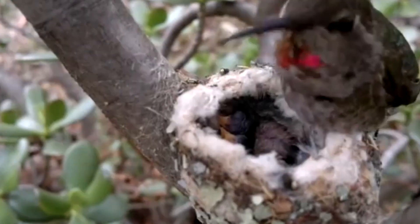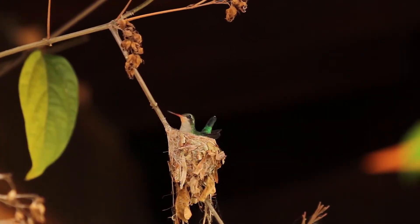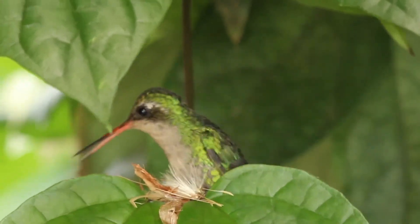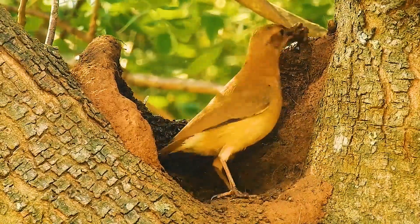From the moment the bird starts looking for the ideal location, to the moment it adds the final piece of material, there's a process full of challenges and instinct. The first step may seem simple: finding the perfect spot.